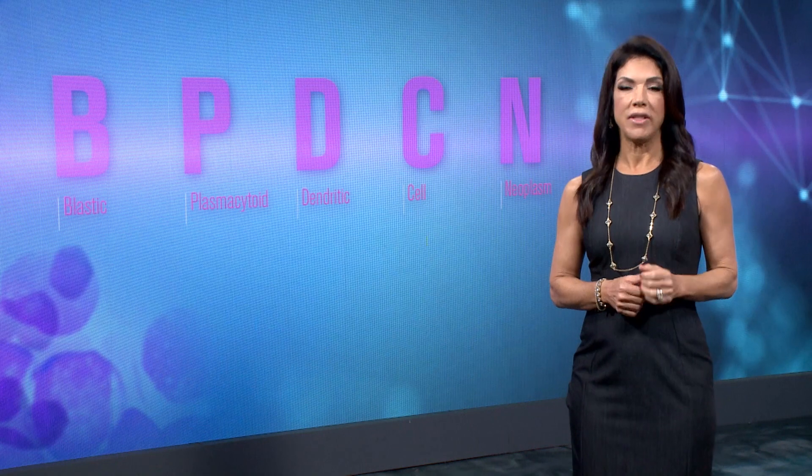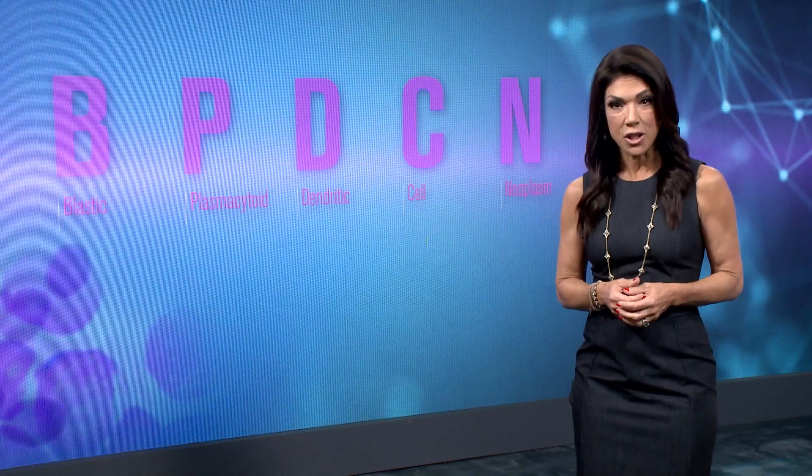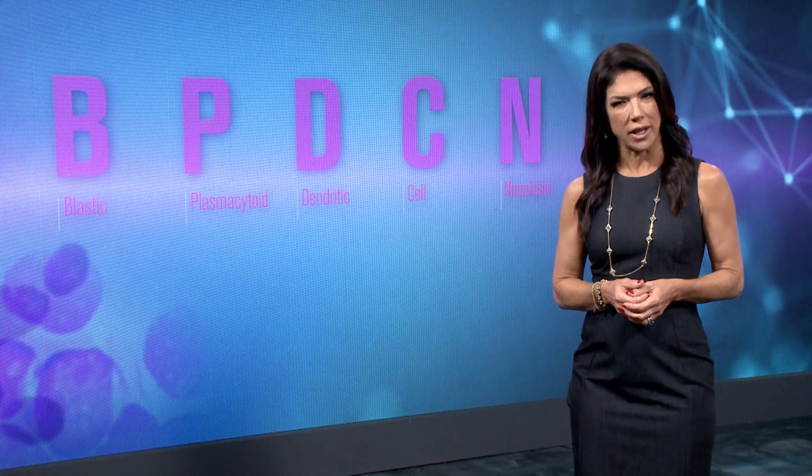Dan was first misdiagnosed with AML. But after six months and seeing ten different doctors, Dan received the correct diagnosis. The doctor told him: 'More results have come in, and you don't have AML.' Dan said, 'Oh, that's good.' The doctor replied, 'No, it's worse. You have BPDCN, and at this time there's no cure and no drug for it. You need to go home and get your affairs in order.' That shocked Dan.